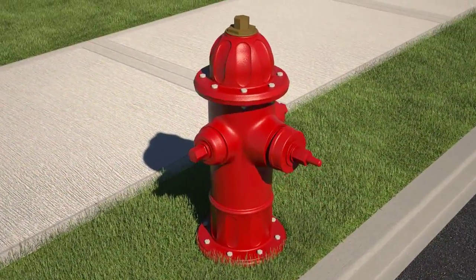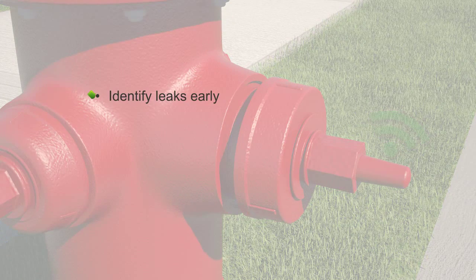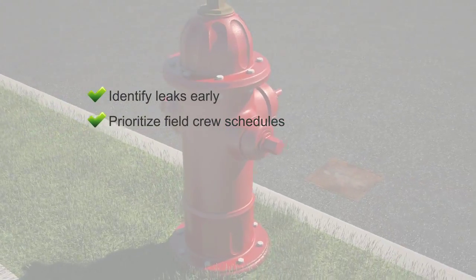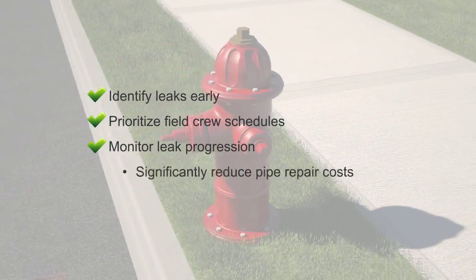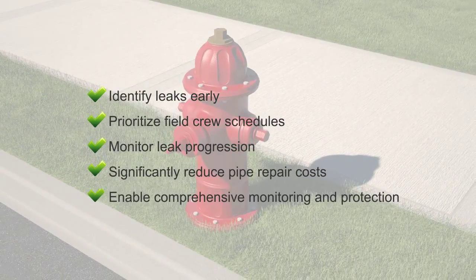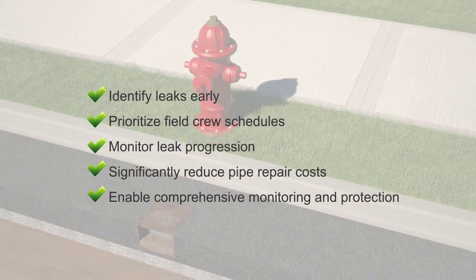Converting existing fire hydrants into intelligent assets enables utilities to identify leaks early before they become costly repairs, prioritize field crew schedules, monitor leak progression, significantly reduce pipe repair costs, and enable comprehensive monitoring and protection of the entire water distribution network.